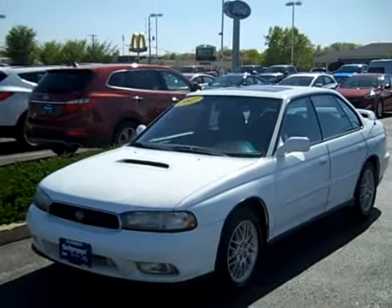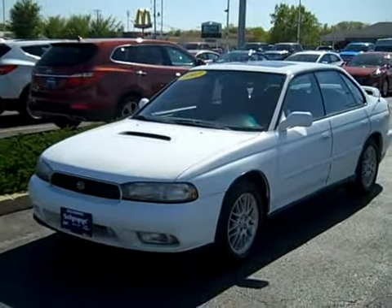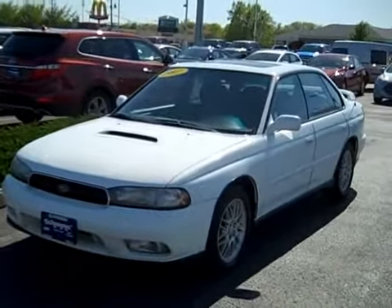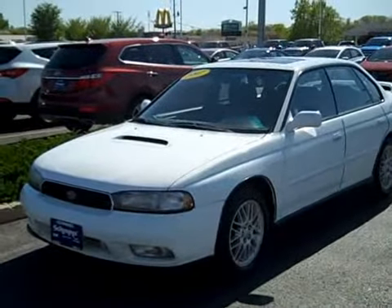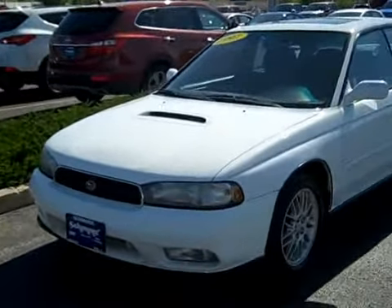Hello everybody, it's Nick here at Shimmer Ford Lincoln and Hyundai in Peru, Illinois. Today I am showing you a 1997 Subaru Legacy GT — it's the sedan, all-wheel drive, and this thing is in fantastic shape for a '97. It only has 107,000 miles on it, and being 17 years old with only 107,000 miles is fantastic.